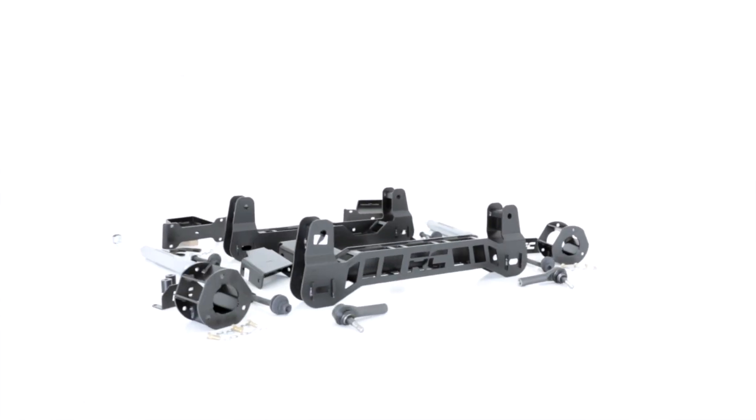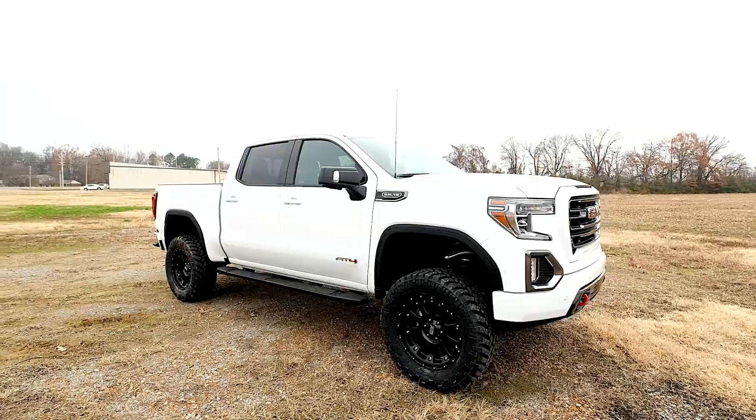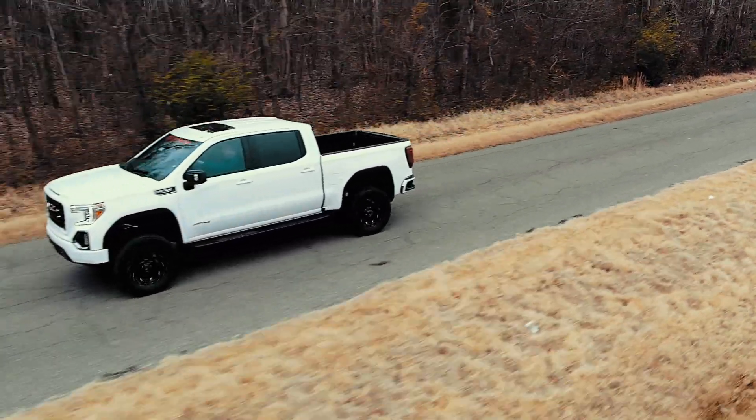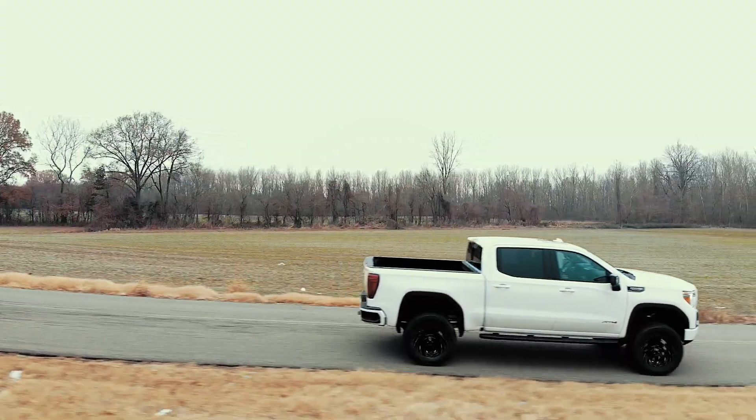Rough Country has engineered this kit to provide optimal suspension geometry while retaining the factory ride quality, giving you enhanced off-road capabilities without sacrificing the handling and smooth ride that makes this truck so impressive.